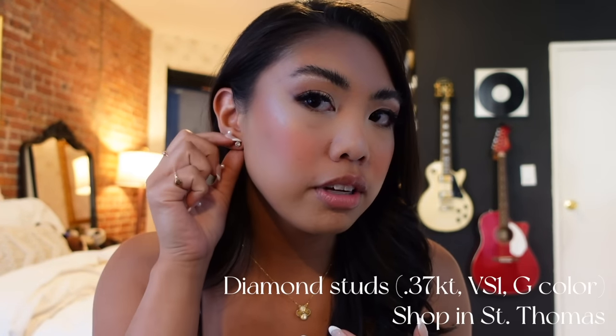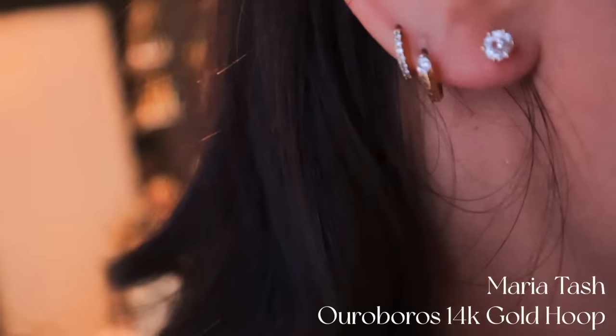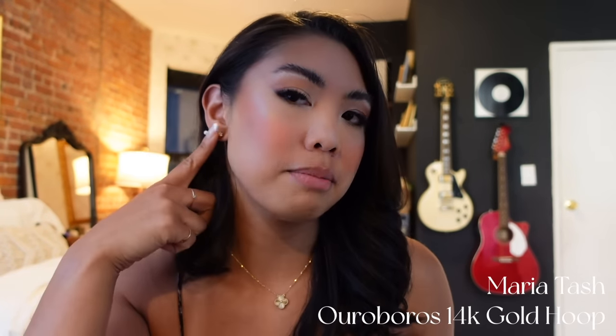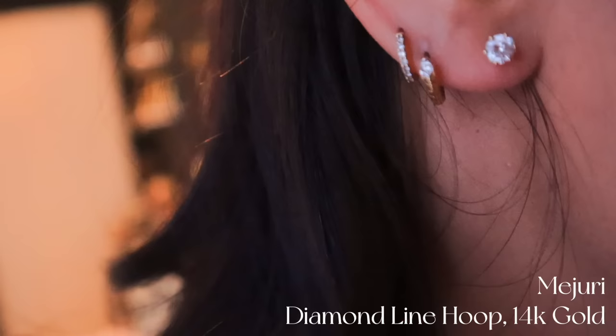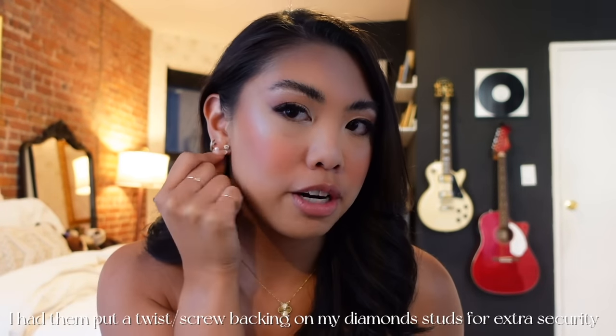I have three piercings on each ear. I have these diamond studs that are about a little less than half a carat each — I keep those in my primary hole. In my secondary hole I have an Ora Borealis gold hoop from Maria Tash with a diamond in it, and then I also have the diamond line hoop from Mejuri. These two I almost never take off, though I sometimes change out my primary earring for something more fun.